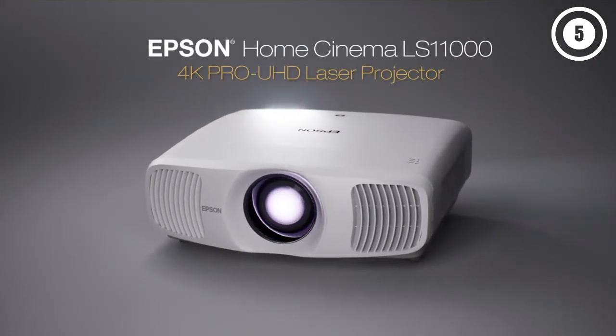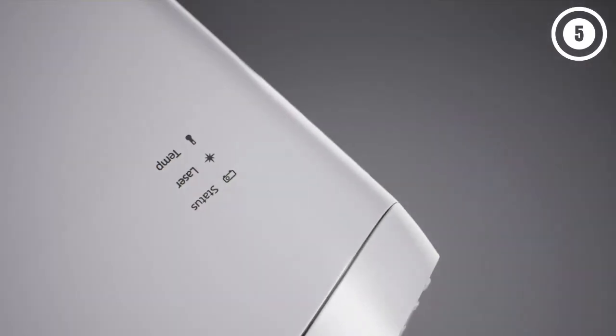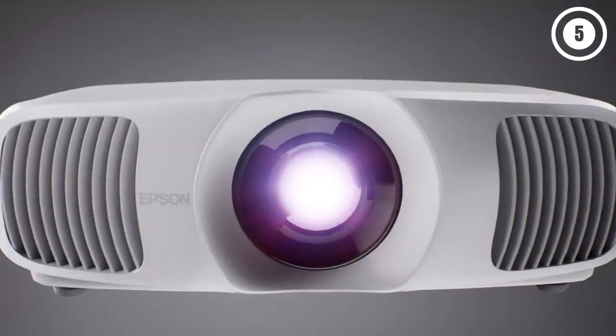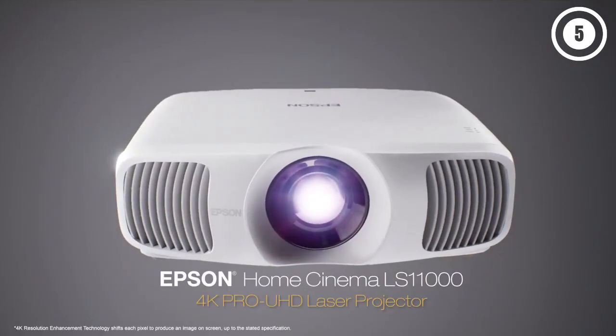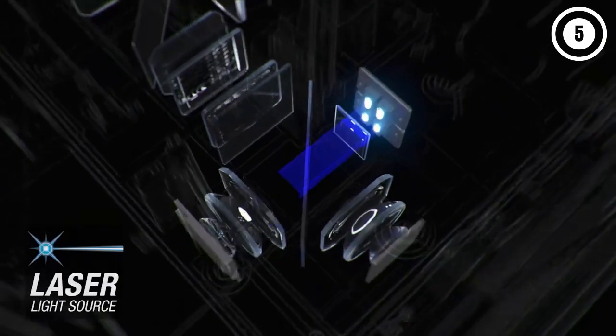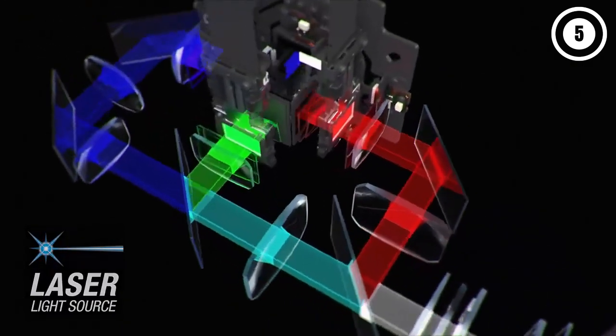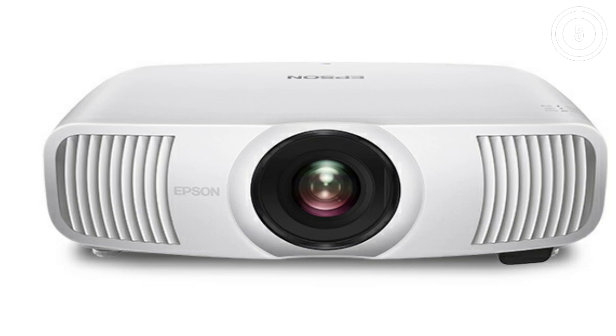The LS11000 doesn't support 3D video playback, so people who have a large collection of 3D discs may want to look elsewhere. Projectors aren't bright enough to show HDR video at its full brightness, so they have to adjust the HDR signal to show it in the brightness range they are capable of. The LS11000 does not do this automatically — you have to manually adjust the HDR brightness setting.